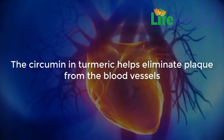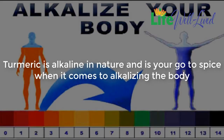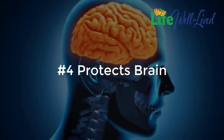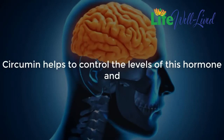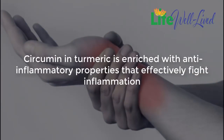One: promotes heart health — curcumin in turmeric helps eliminate plaque from the blood vessels and also prevents the formation of blood clots, thus protecting the heart. Two: alkalizes the body — turmeric is alkaline in nature and is your go-to spice for alkalizing the body. Three: prevents type 2 diabetes — research studies show that turmeric has the ability to reverse the effects of type 2 diabetes. Four: protects brain — low levels of growth hormone are usually related to Alzheimer's; curcumin helps control levels of this hormone and prevents age-related brain function defects.